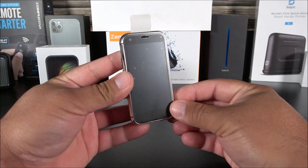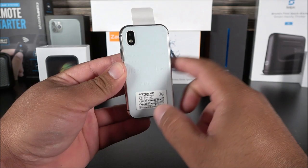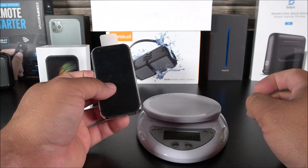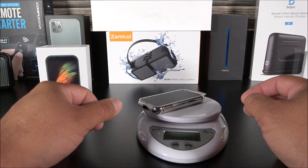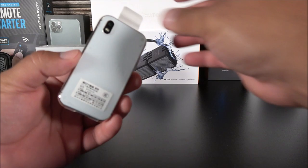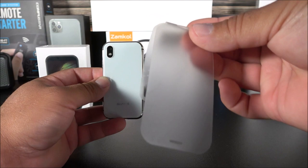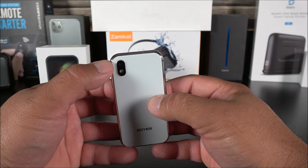On the back side it does resemble the iPhone in design, including the metal frame, and it actually has some weight to it. Let's see — it is 103 grams, which for the size is pretty cool. The brand says So Yes, and even the protective film is very similar to Apple's style. On the back there's a 5-megapixel shooter with an LED flash.